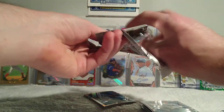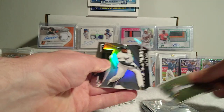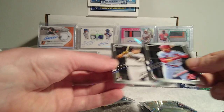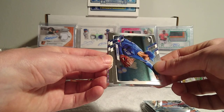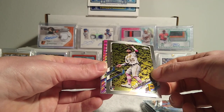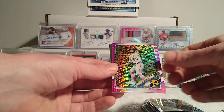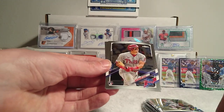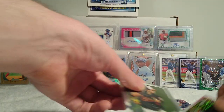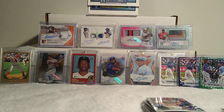People have been opening tons of this stuff and just hitting — you barely see people not hit from this product, which makes it even weirder that I've had so much bad luck. One of them has the pink so we'll do that one last. Jorge Mateo. Frank Thomas Platinum Players base, non-numbered. Dylan Carlson debut, Ha-Sung Kim debut. Let's see what our pink is — it's upside down. Ke'Bryan Hayes! It's a rookie.